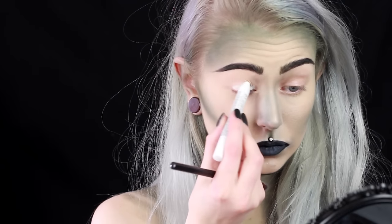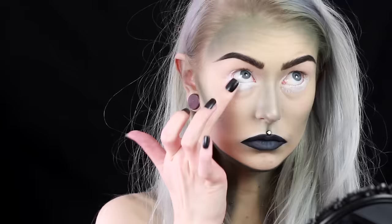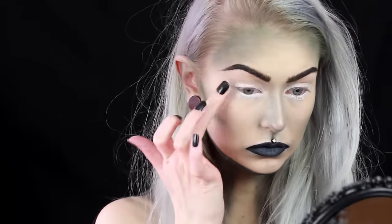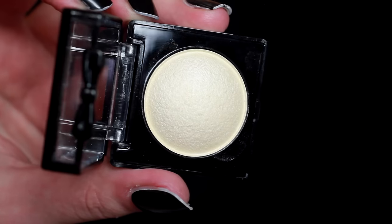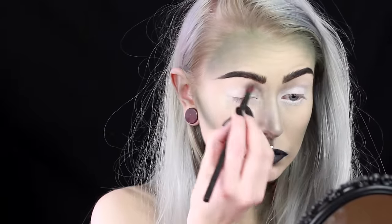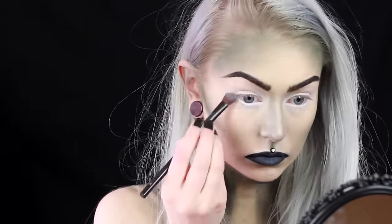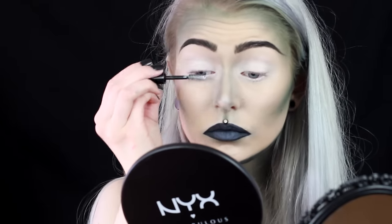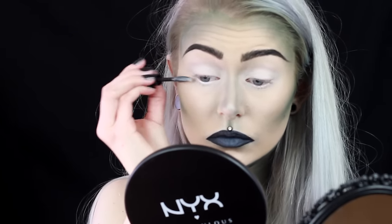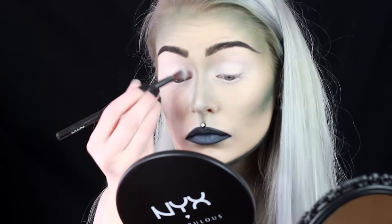For my eyes I kept it very simple, just because I wanted to look kind of childish and very simple. I go in with the Jabba Pencil Milk and then I go in with a white eyeshadow called Cream to set it. To make my eyelashes white I use this lash primer and then I go in with the same white shadow that I used around my eyes and just brush my lashes with it.